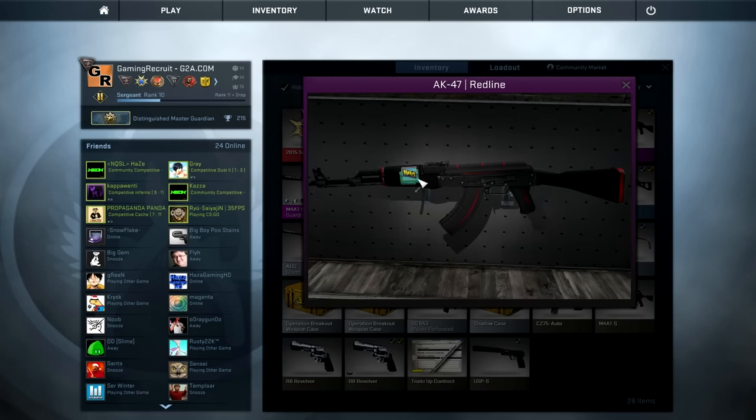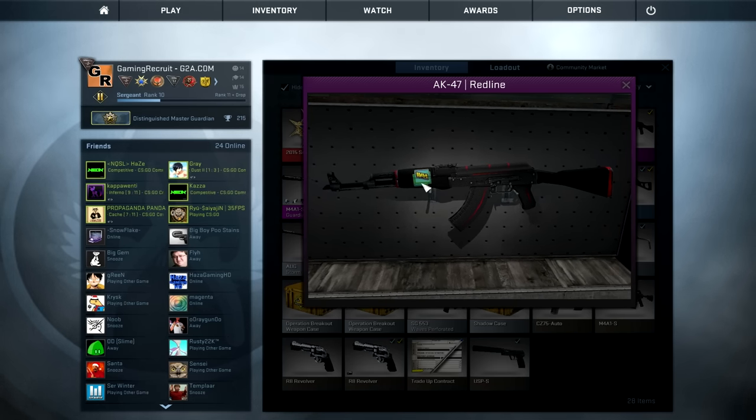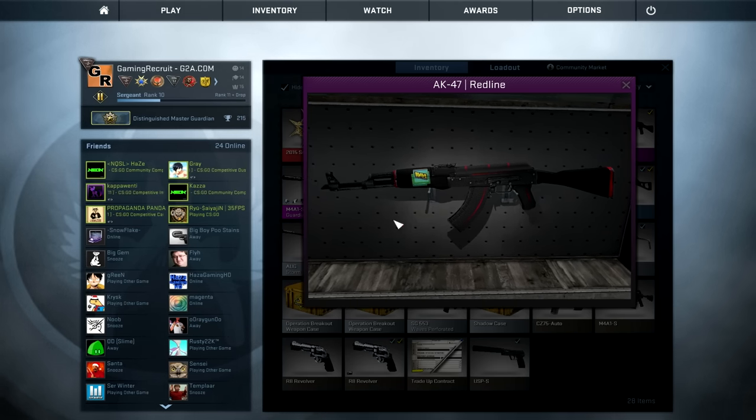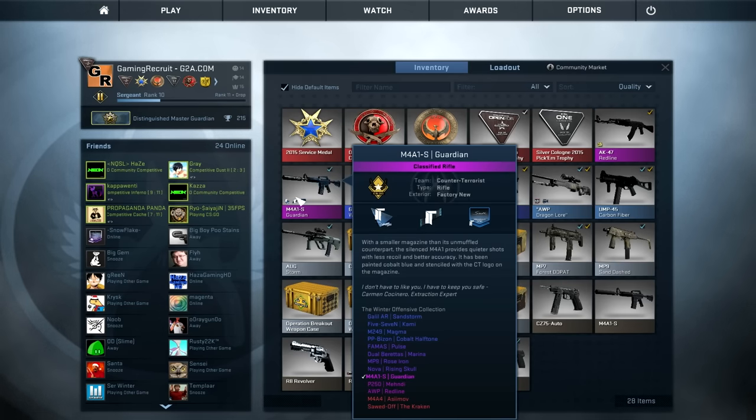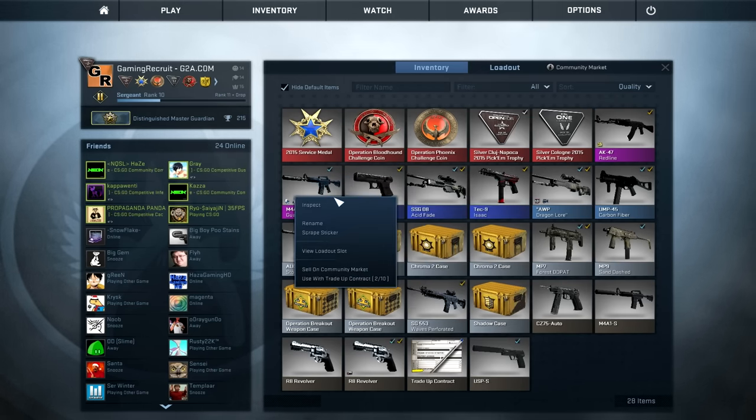I'm giving away an AK Redline with a really nice Navi holo 2014 Dreamhack sticker — it goes really well with this gun, that's why I put it on there. And then I'm giving away a FHGNU M4A1-S Guardian with a Scream sticker.